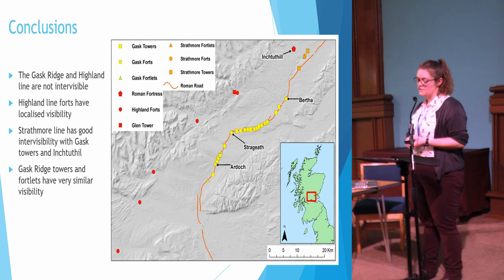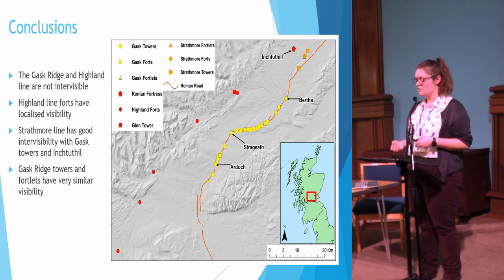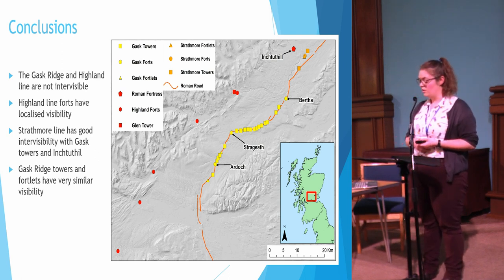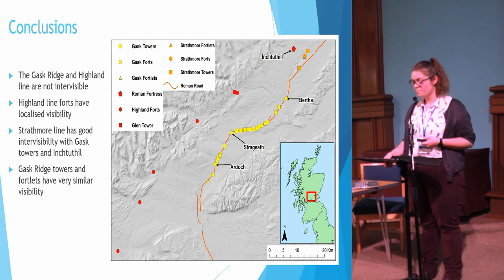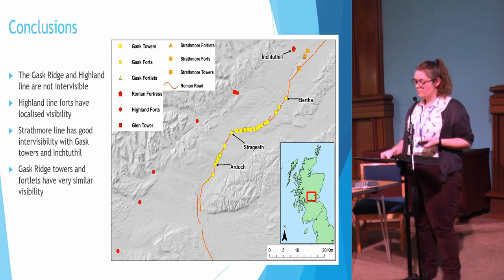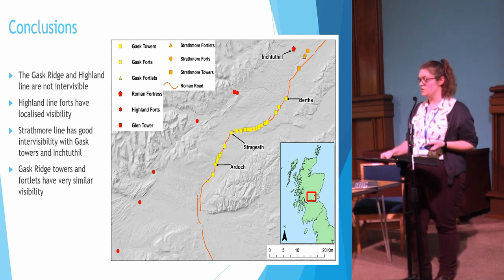Based on the analysis conducted, it is quite clear that the Gask Ridge line and the Highland Line forts are not intervisible, suggesting they are not an integrated system and may not have been designed to work together — the purpose of these two lines could be quite different. The visibility from the Highland Line forts is generally very small and localized, which could mean these sites acted as local points where people traveling down the glens could trade or be taxed for goods as they entered Roman-controlled territory. Inchtuthil has excellent visibility in its immediate surroundings in all directions and is well connected to the Strathmore Line; the fortress would have been able to take advantage of the wider visibility offered by the Strathmore towers while maintaining a highly defensive position further west.